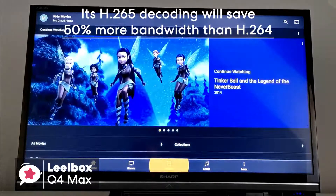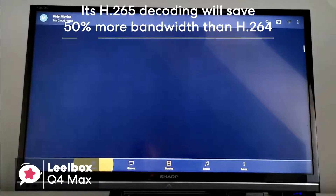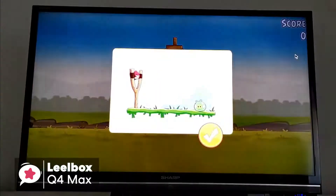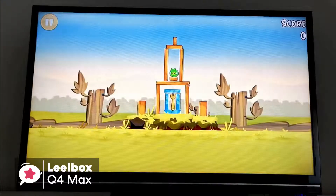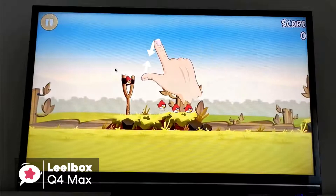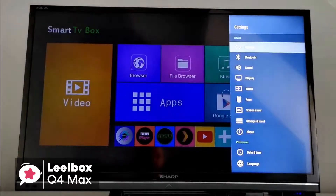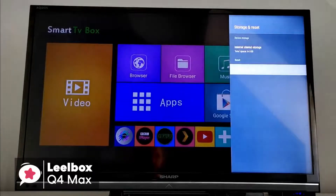Its H.265 decoding will save 50% more bandwidth than H.264, so you can play thousands of Android games on a pretty large 4K screen and enjoy a higher quality experience with less buffering, which is pretty impressive. It's worth mentioning that by pairing it with a speaker, mouse and keyboard, you can have a richer and more fluid viewing experience without having to move from your favorite couch.